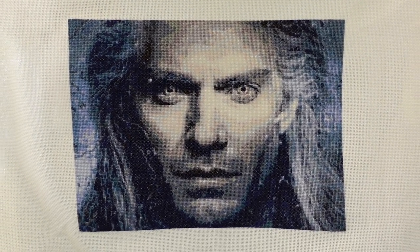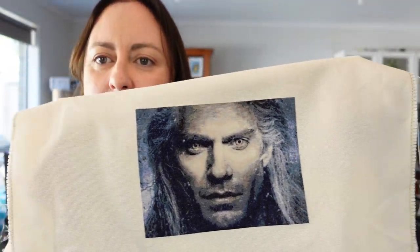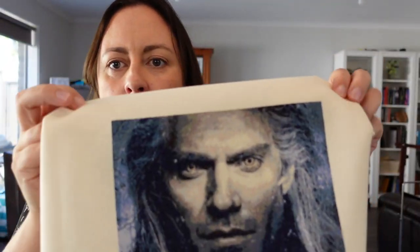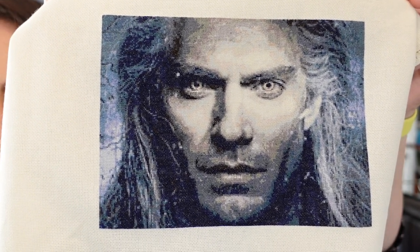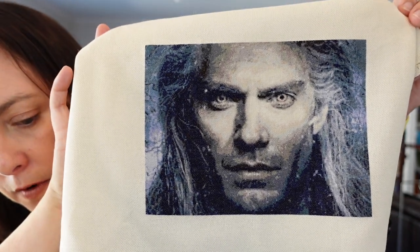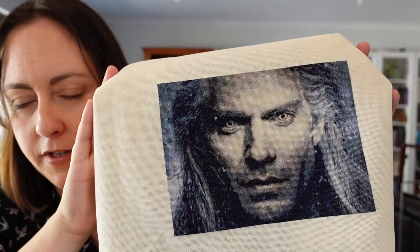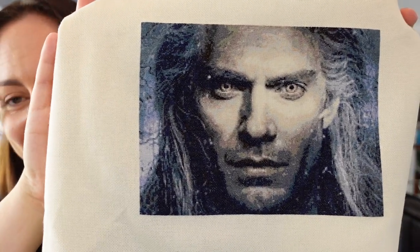I'll leave him there for a bit so you can admire him. He's not large, but he's very handsome. He's stitched on 25 count cream Lugana, one over one full cross. There are 30 colors in this piece and 29,000 stitches altogether. I worked on him for 34 stitching days, which is a bit crazy — I don't know how I did this and I could never do this again. That equates to an average of 850 stitches per day.